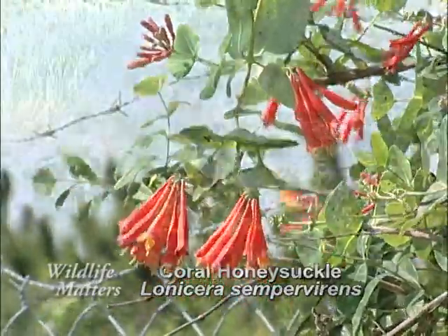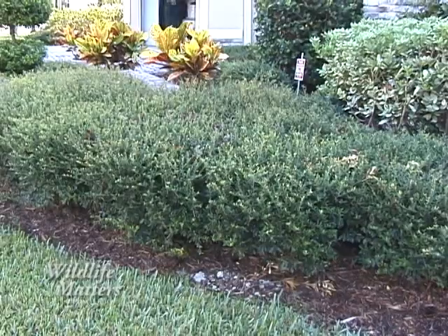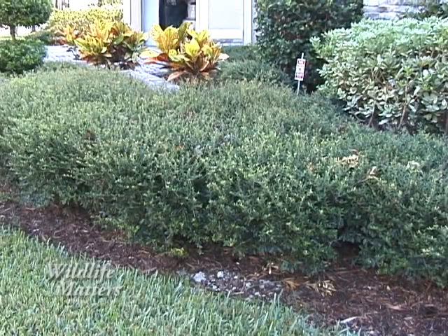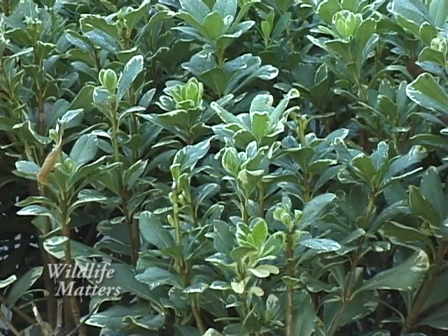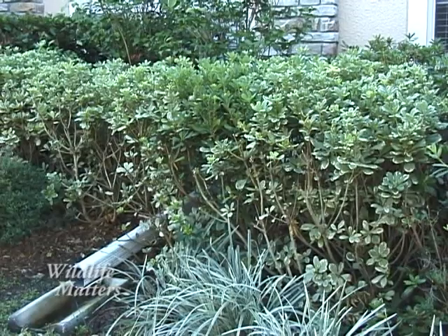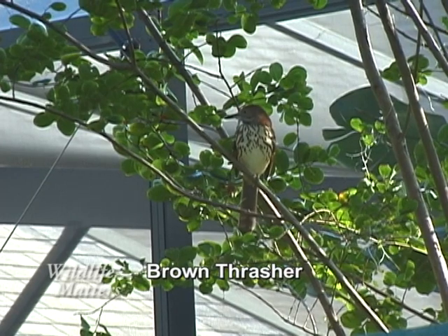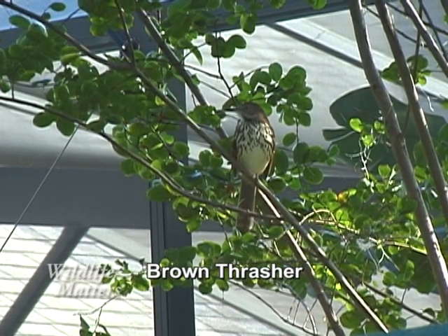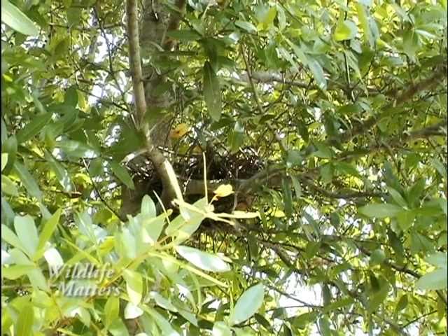For example, most of the traditional landscape plants used by developers today are not native to Florida. This means they've been brought in from other parts of the country or world for their aesthetic value. These non-native plants do nothing or little to provide food and shelter for our native butterflies, birds, and mammals. Native plants, which can be purchased from native plant nurseries, have evolved in Florida over thousands of years and do a great deal to provide food and shelter for our wildlife.